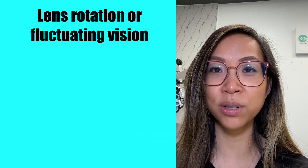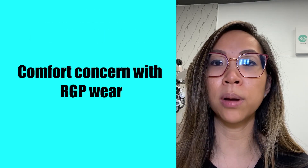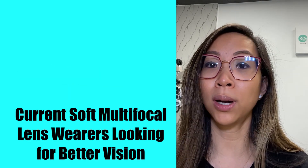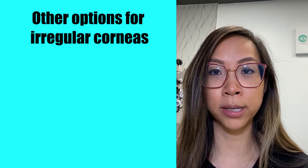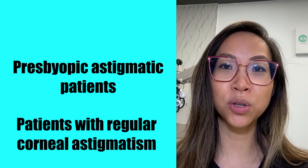Number one: who is a good candidate for hybrid contact lenses? The patient profile is not too far off from the usual candidate for a strict RGP lens. It includes patients complaining of lens rotation or fluctuating vision with soft toric lenses, patients interested in RGP lenses but concerned about comfort, patients who already wear soft multifocal contact lenses looking for better vision, patients with irregular corneas, and patients who are presbyopic with astigmatism or regular corneal astigmatism. There are many designs of hybrid lenses including multifocals, allowing presbyopic patients to have clear vision at all distances — similar to a progressive lens for glasses. There are also designs that correct for astigmatism together with reading power, giving patients the option to reduce their dependency on glasses.